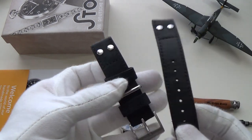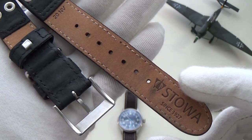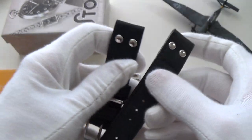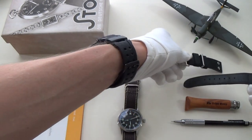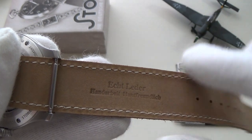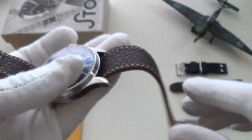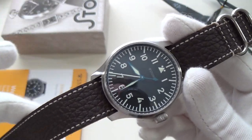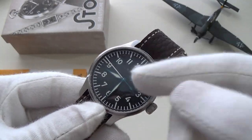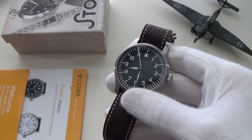It originally came on this beautiful signed leather strap — signed 'Stowa Since 1927' with a lovely signed buckle. Personally I'm not a fan of the stamp, but if you like it, enjoy it. I've put it on a one-piece strap — actually a German strap, 'Echt Leder' meaning genuine leather. I think it works really well with the high-contrast numerals on the dial. Back to the watch — let's quickly get the dimensions out of the way.